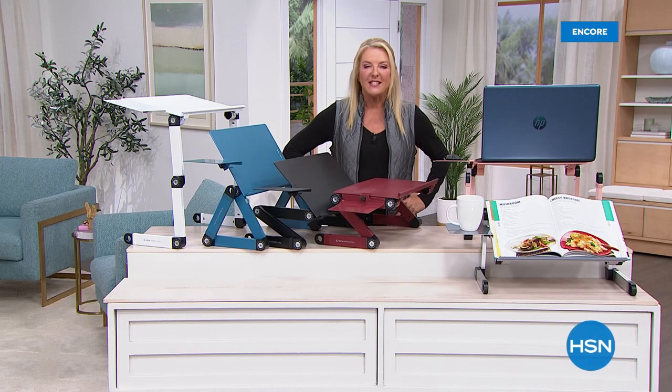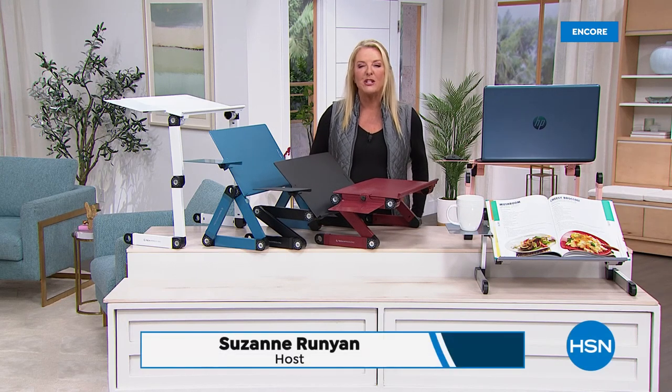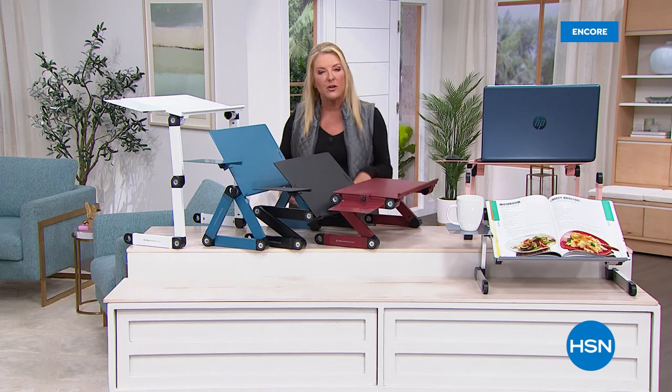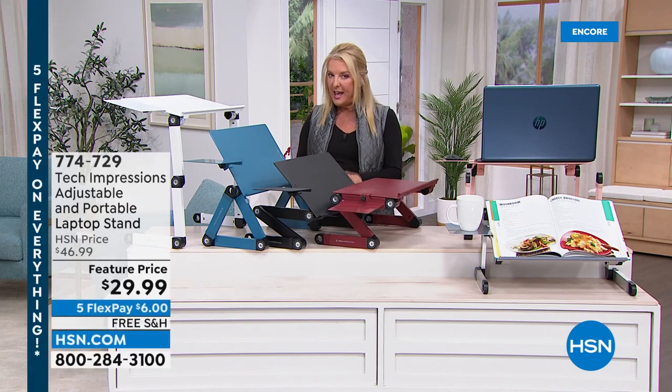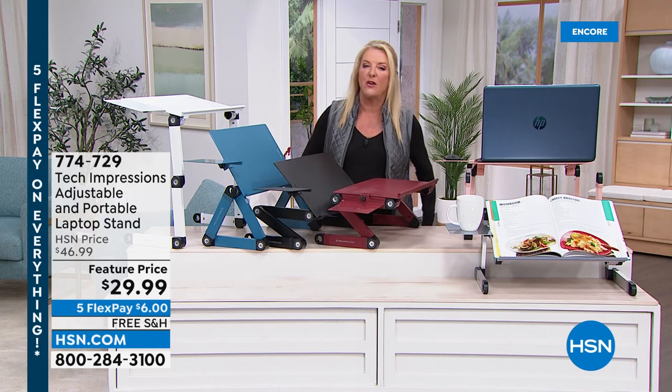You're watching HSN — I'm Suzanne Runyon. Thanks for hanging out with me tonight; I've got another great guest Laurie joining me in just a second. If you want to know when I'm on or follow my crafting world, please follow me at Suzanne Runyon on HSN on my Facebook page. I do have a Tuesday night show.